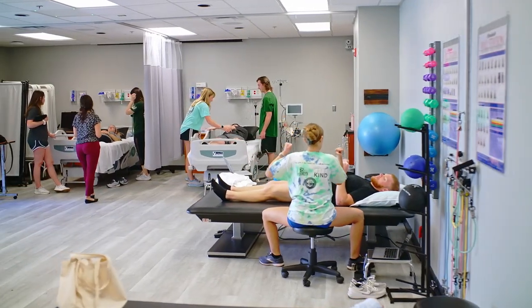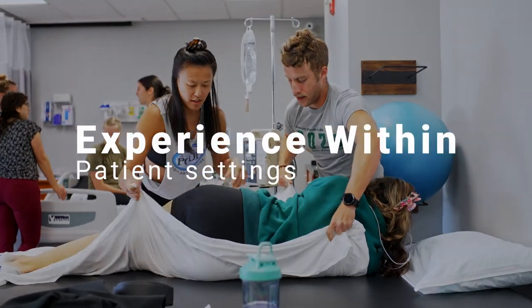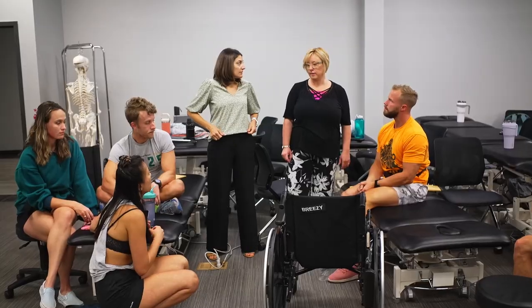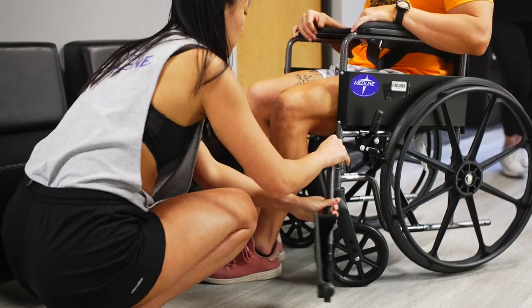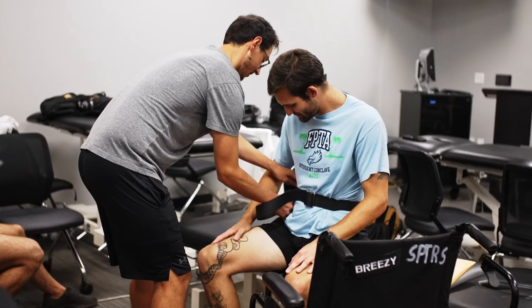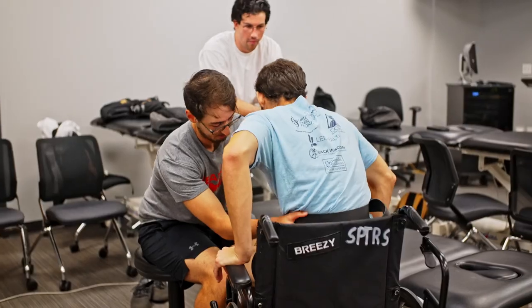We're very lucky here at USF that we have our own physical therapy dedicated simulation space. Having this simulation lab provides an opportunity for our students to get experience with inpatient settings before they're actually practicing or going through clinical education. Those settings can be quite intimidating, so having an opportunity to practice here in a safe space — to get the lay of the land and understand how the equipment works — can be really helpful and help to build their confidence.